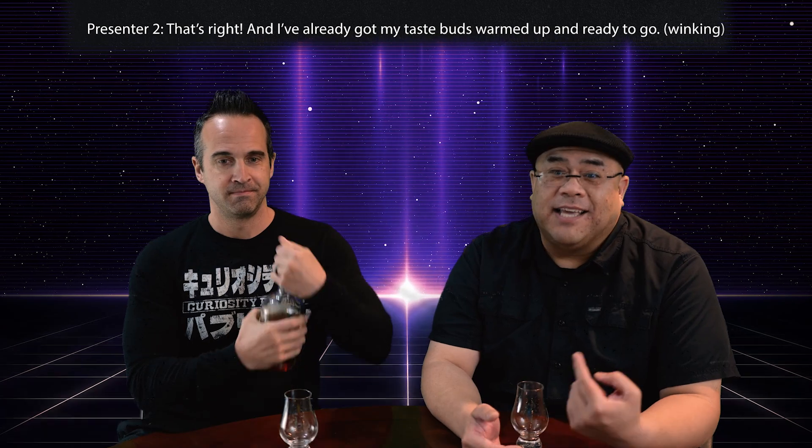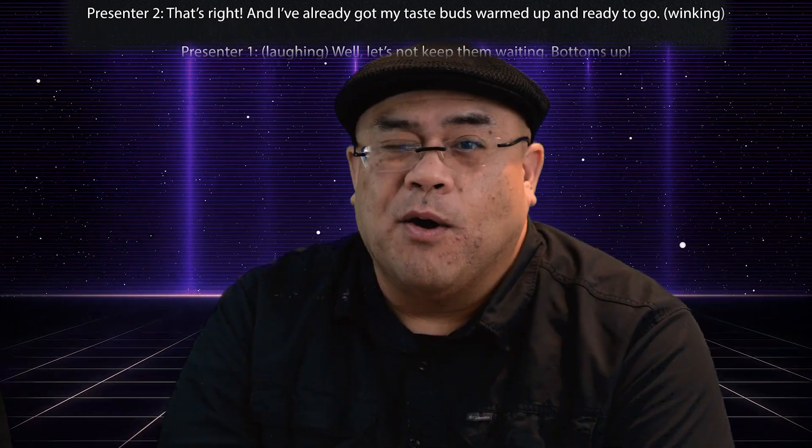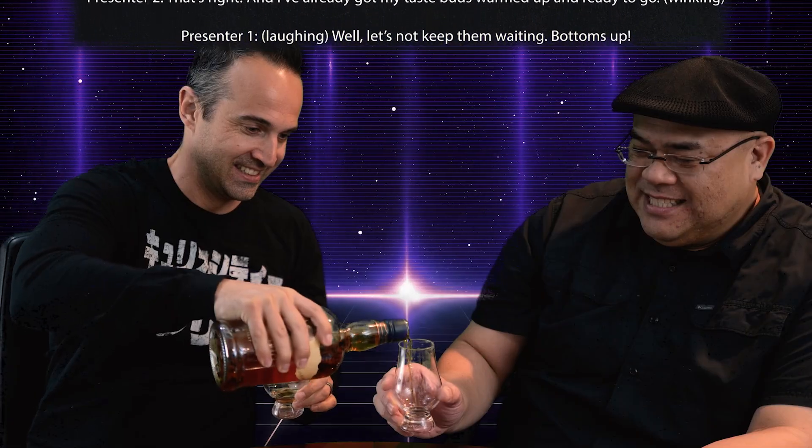Welcome, welcome, whiskey lovers. It's time to get our drink on and review some Buffalo Trace bourbon. That's right, and I've already got my taste buds warmed up and ready to go. Well, let's not keep them waiting. Bottoms up.